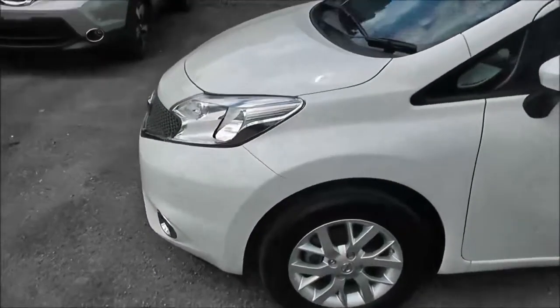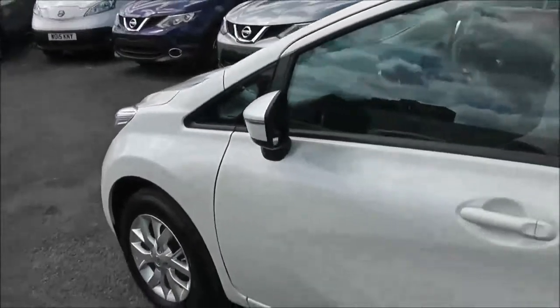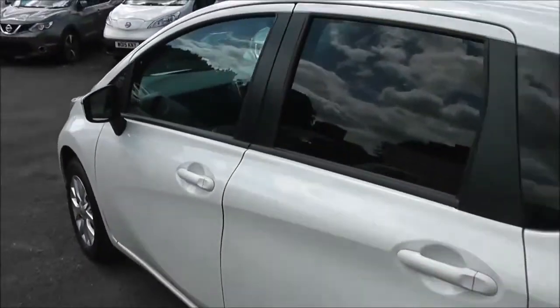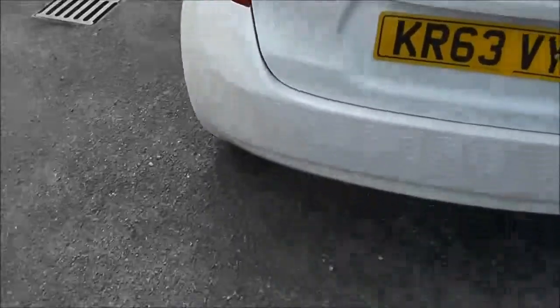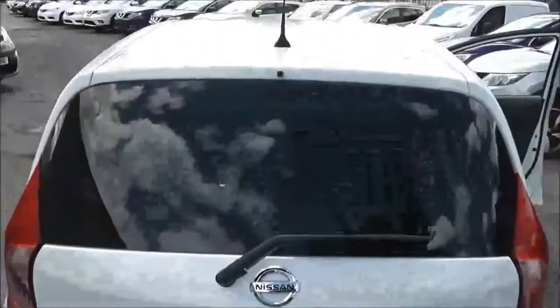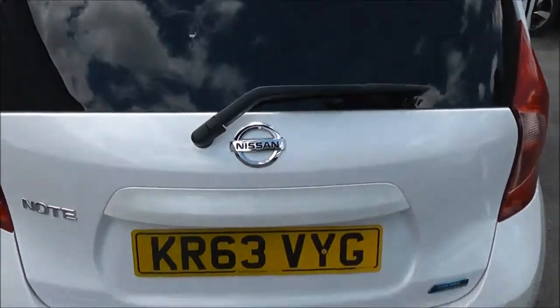Exterior features of the Acenta Premium model include 15-inch alloys, body-coloured door mirrors and door handles, and rear privacy glass. Around at the tailgate, just beneath the glass at the very top, there's a high-level third brake light. It's also fitted with a rear wiper blade.